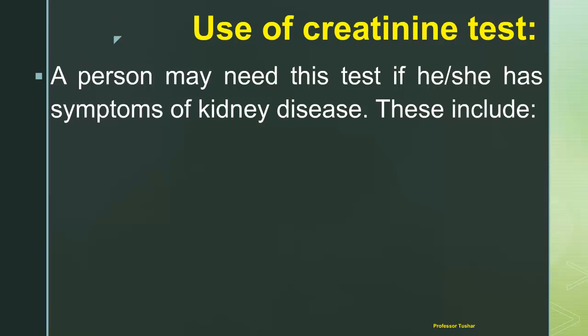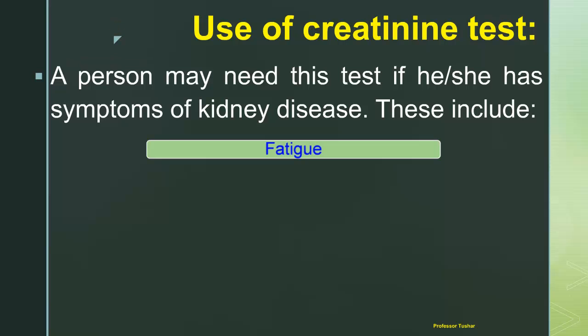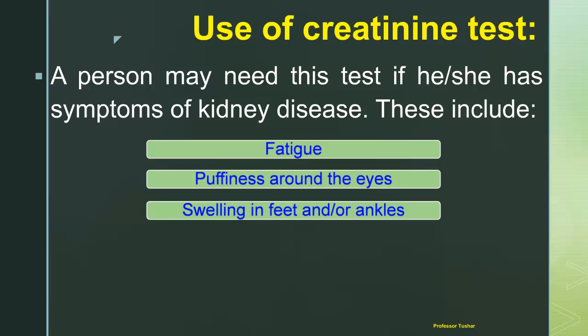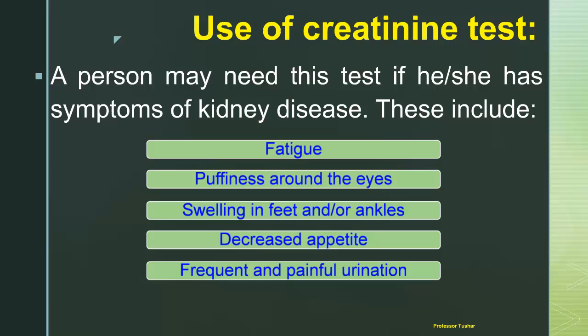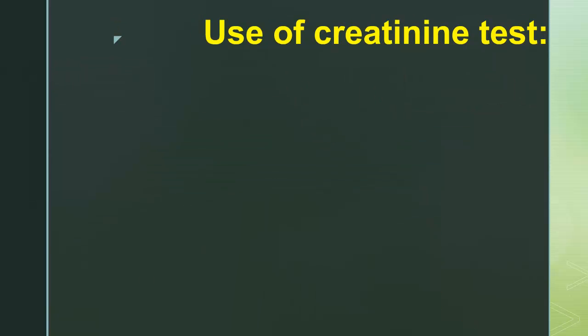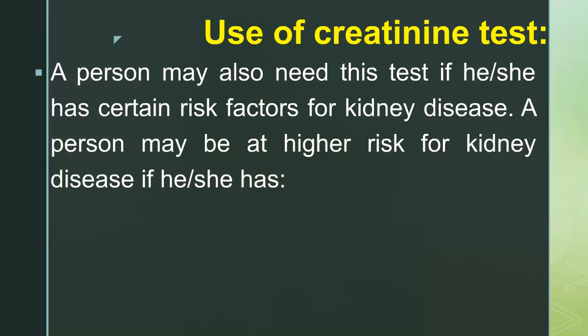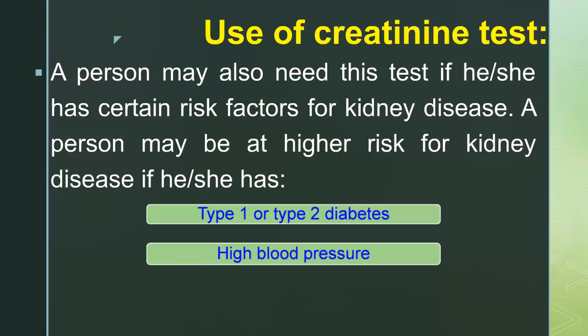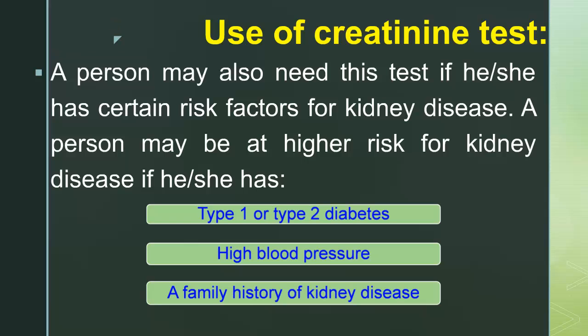A person may need this test if they have symptoms of kidney disease, including fatigue, puffiness around the eyes, swelling in feet and/or ankles, decreased appetite, frequent and painful urination, or urine that is foamy or bloody. A person may also need this test if they have risk factors for kidney disease, such as type 1 or type 2 diabetes, high blood pressure, or a family history of kidney disease.